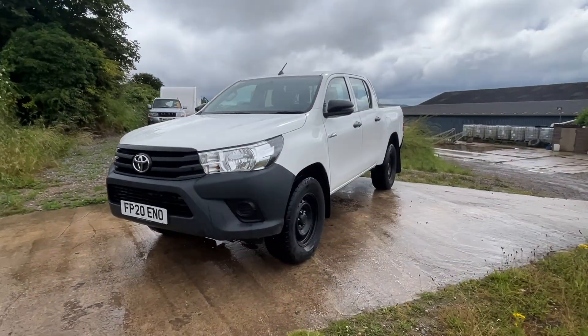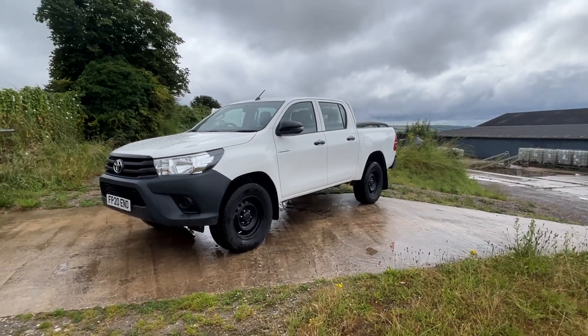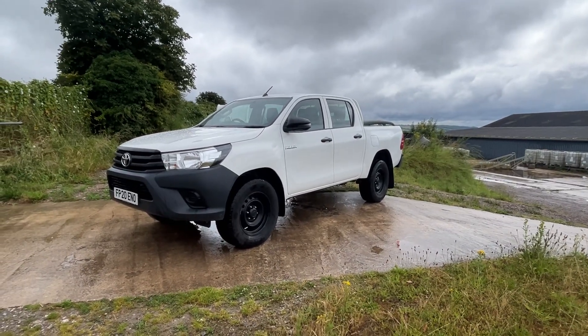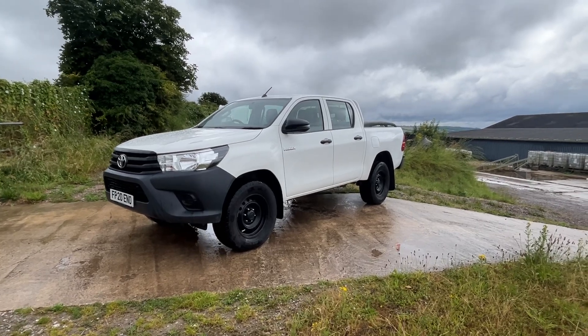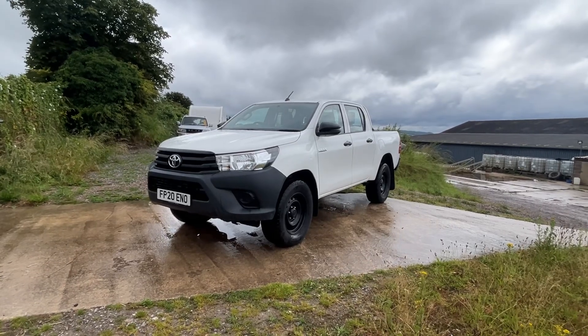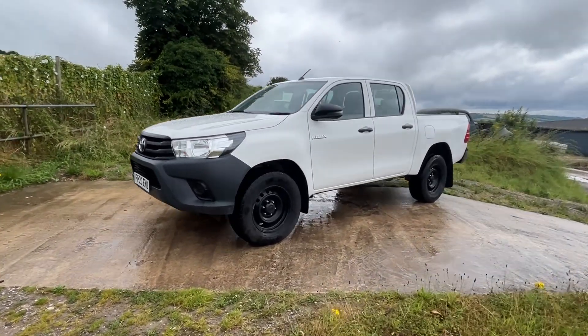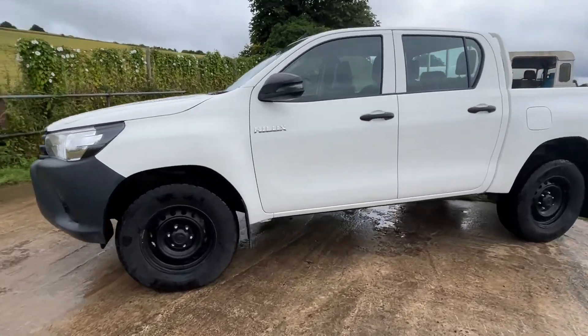A good working utility vehicle with selectable four-wheel drive. It has a switchable engine map so you can make it a little bit more lively if you're carrying or towing heavier. It's done 48,000 miles — let me take you around and show you it.